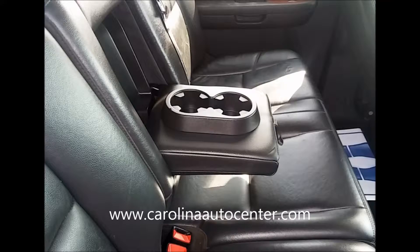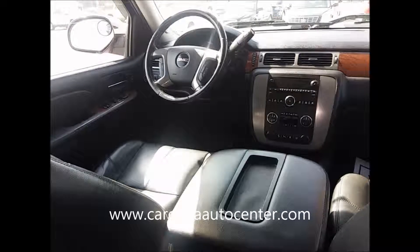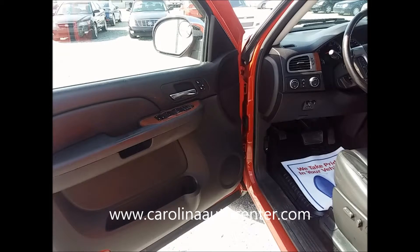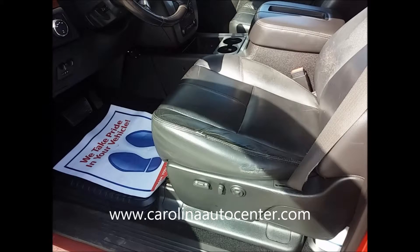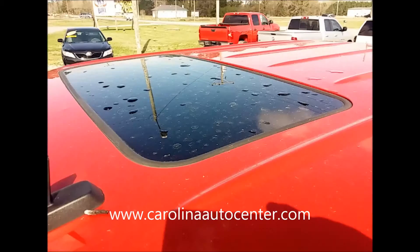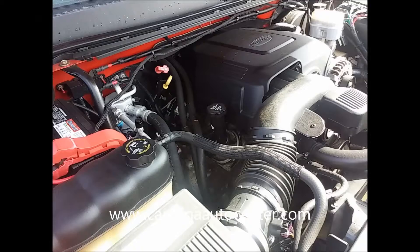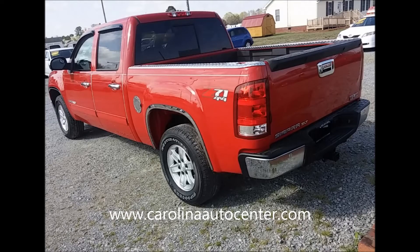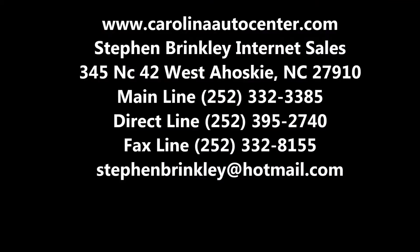If you make $800 a month, have a bank account, proof of residence, have references, and have the necessary down payment or trade, you're approved. A great inventory of like new automobiles. Carolina Automotive Center, 345 NC-42 West Ahoskie, right across from Big Daddy's. You're approved. Check out Carolina Automotive Center online at carolinaautocenter.com. That's carolinaautocenter.com.